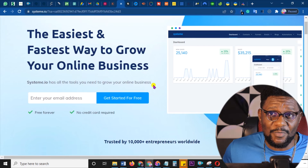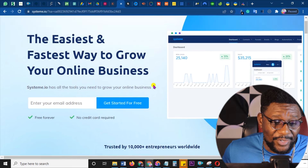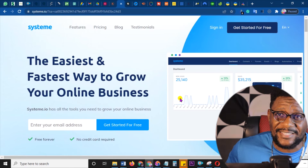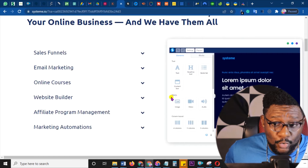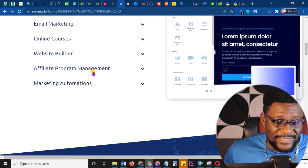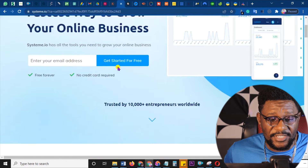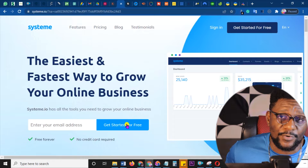Number three is one of my favorites and has been paying me money over and over — systeme.io. I've made over two thousand dollars using this in a few months, and it's so easy to join. This is email marketing, complete campaign, all the tools you need: sales funnel, email marketing, online courses, website builder, affiliate marketing program management, marketing automations — all of these this system will do for you. It's auto-approval for you to become an affiliate.